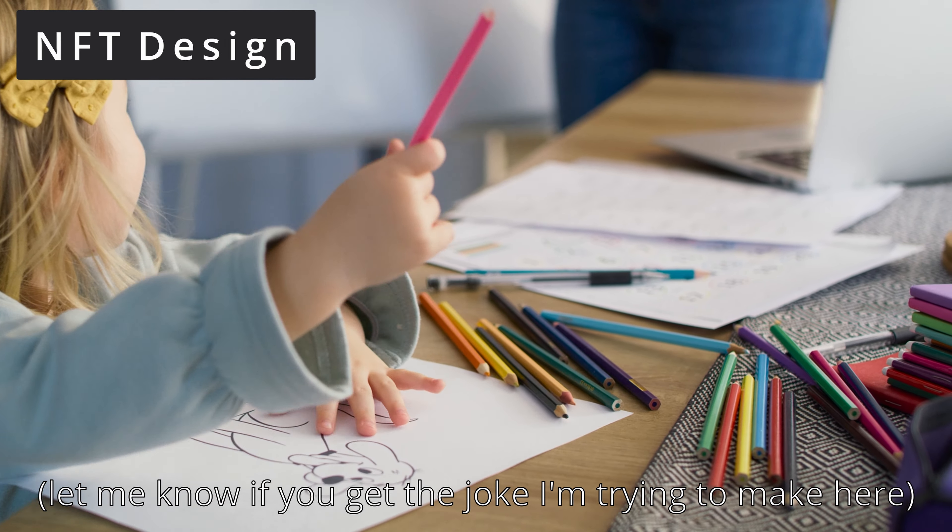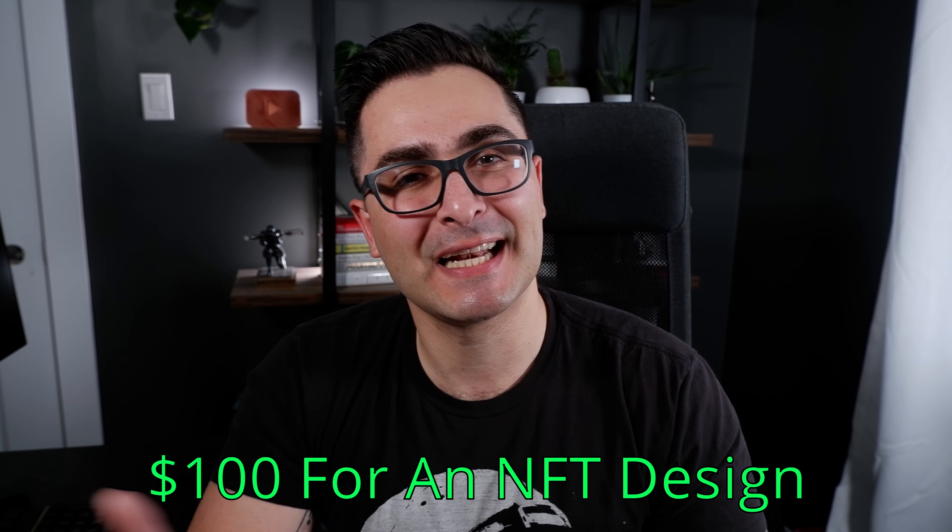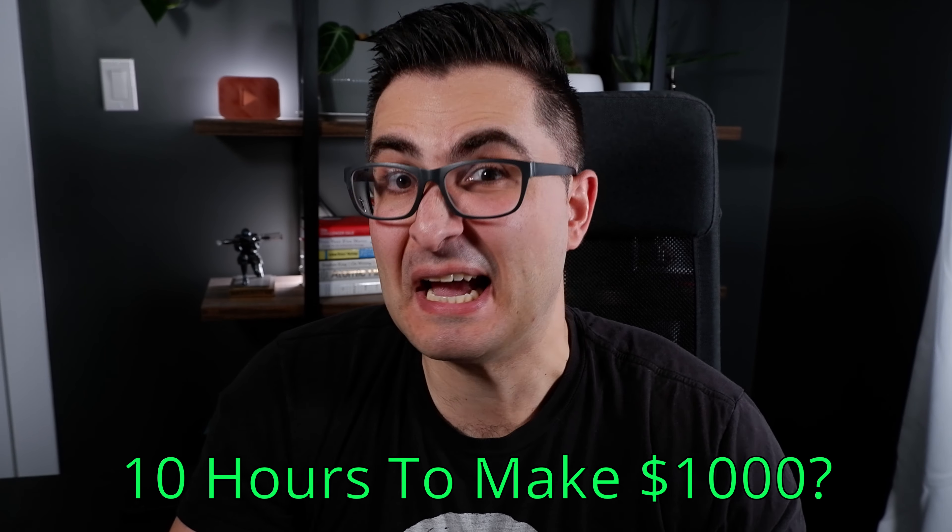Number eight on this list is NFT design, which has become insanely popular lately. Fiverr has been talking about it in the news and there are articles all over the place about how lucrative the NFT space has become. If you have a knack for graphic design and you're in tune with what's happening in the NFT space and can design in the style people are looking for, you can make a ton of money. I'm seeing people charge around $100 for a single NFT design, so to make $1,000 at $100 per project probably only takes about 10 hours.